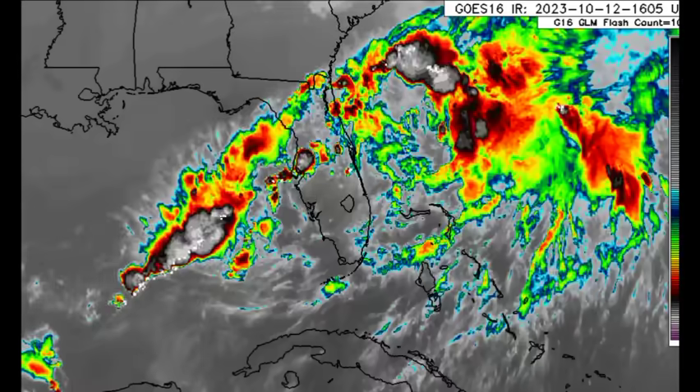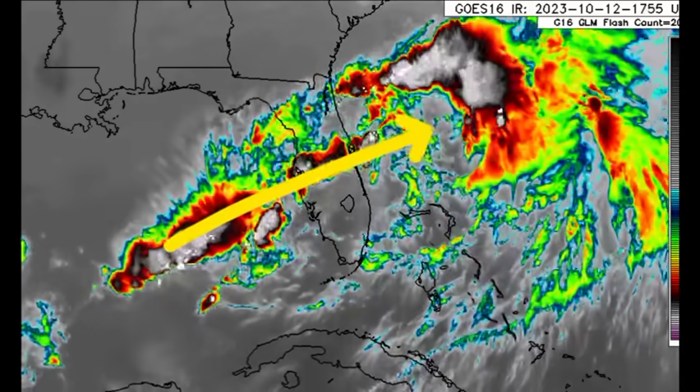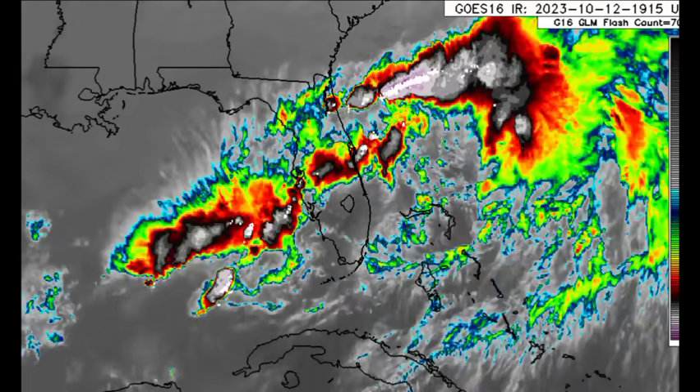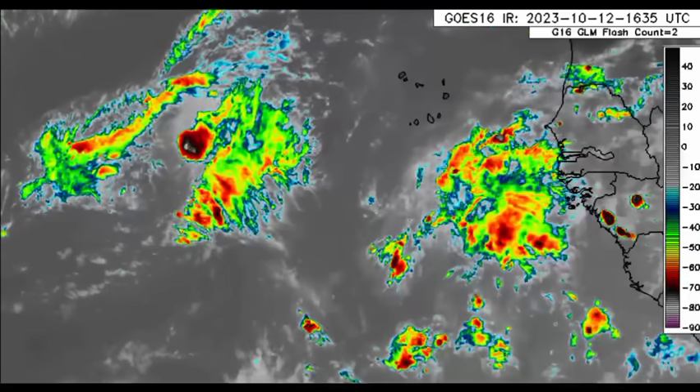Heading up into the vicinity of Florida, we can see all that activity moving through the state — still that possibility of some severe weather across some areas. Please continue to listen to your local officials there and stay safe if you're being impacted by all this activity moving through.